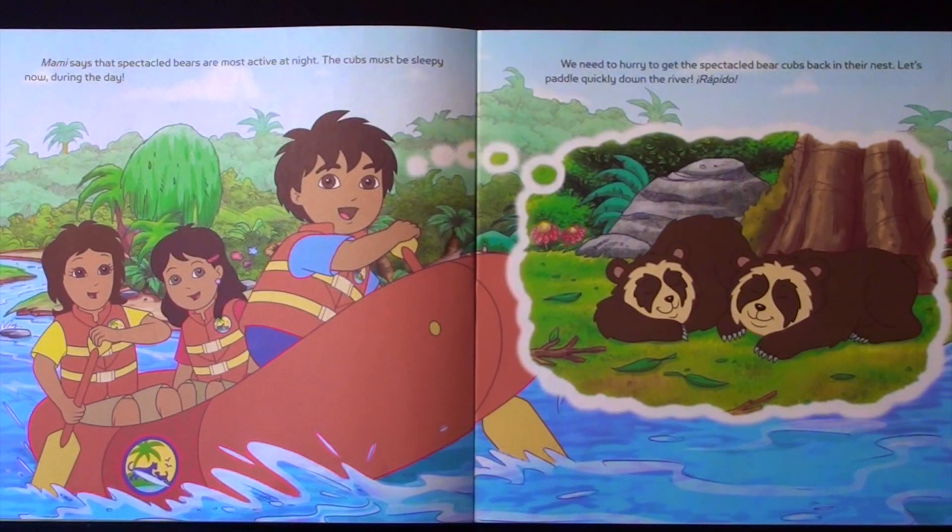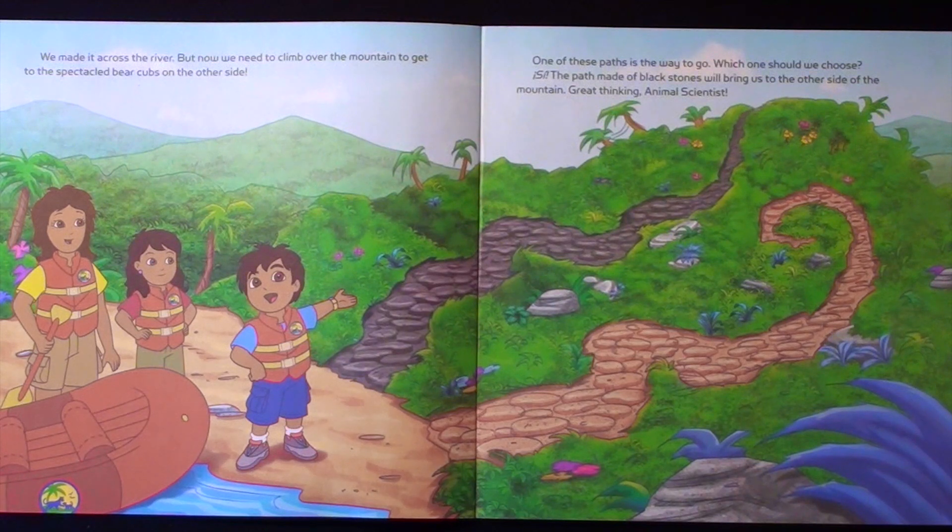Mommy says that speckled bears are most active at night. The cubs must be sleeping now during the day. We need to hurry to get the speckled bear cubs back in their nest. Let's pedal quickly down the river. Rapido! We made it across the river.